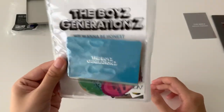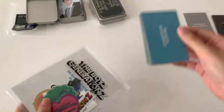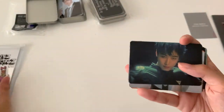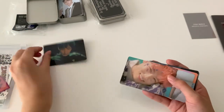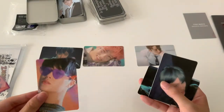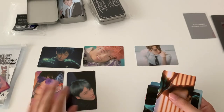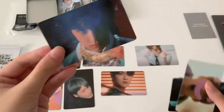And then next we have the sticker pouch thing. The photo cards I know are from the Gen Z era, yeah. Oh my god, the cards are actually quite thick. Some of the cards are stuck together. I think there's supposed to be a sticker in here — I'm actually not really sure.